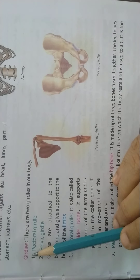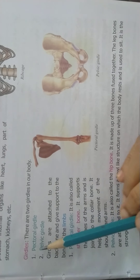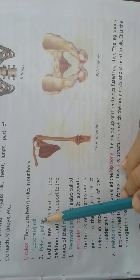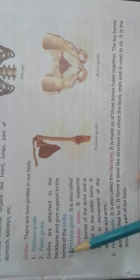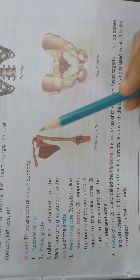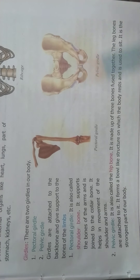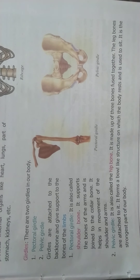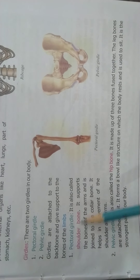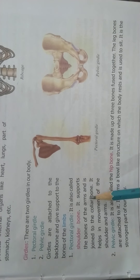The next topic is girdles. There are two girdles in our body: the pectoral girdle and the pelvic girdle. Girdles are attached to the backbone and give support to the bones of the limbs. The pectoral girdle is also called the shoulder bone. It supports the bones of the arms and is joined to the collar bone. It helps in the movement of the shoulder and arms.